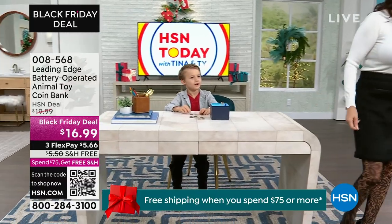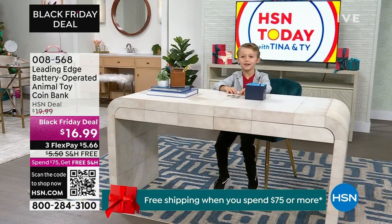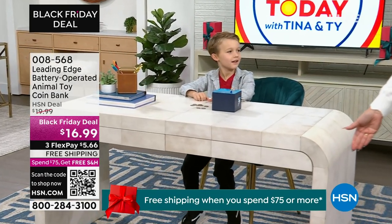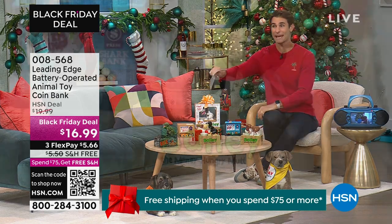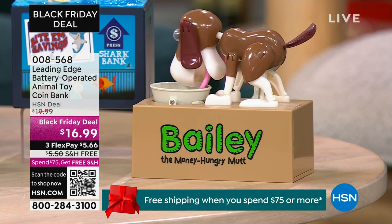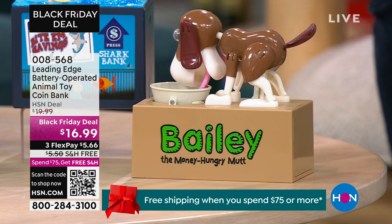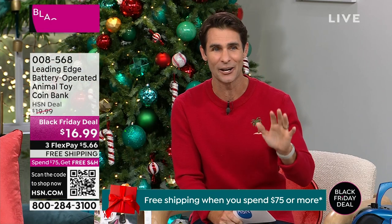I wanted to talk to him. He was over here just being handsome as all get out. Edison is playing with our Leading Edge interactive animated bank, and he said he has the Bailey — he has one. We have three different Baileys to choose from, one which is exclusive to us here. Make sure you get the gift for the kids, for the grandkids. Something interactive, something educational, something fun, something unique — something that's been a major hit here at HSN year after year.